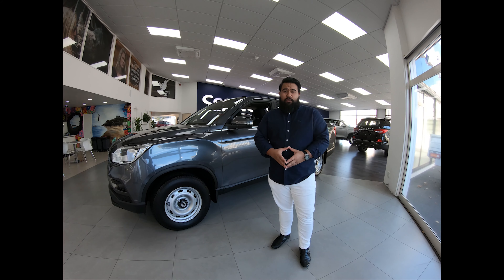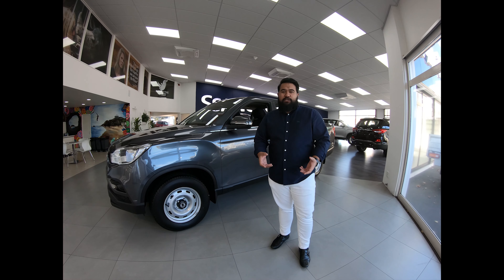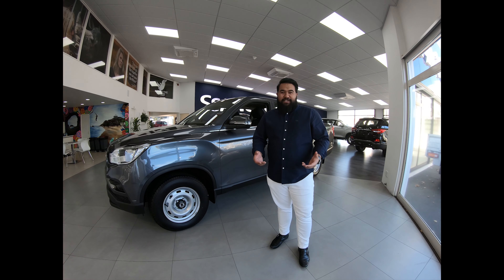Thank you for letting me quickly take you through the two-wheel drive petrol Rhino. We also have a Sport and an SPR. To find out more, please contact me, Blake Breezy, the one that makes it easy.